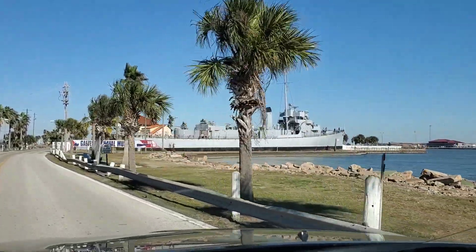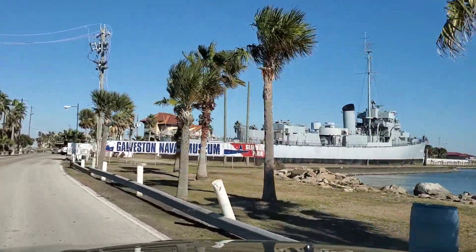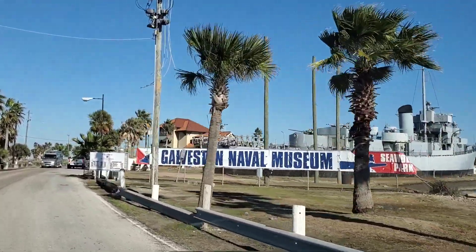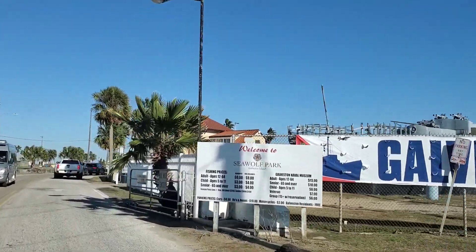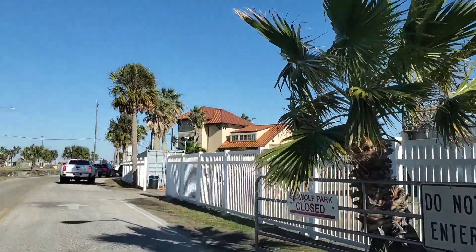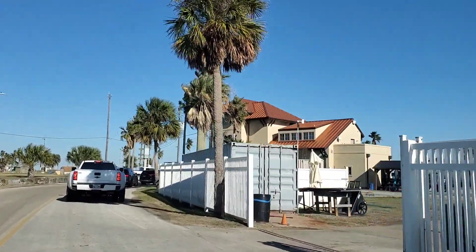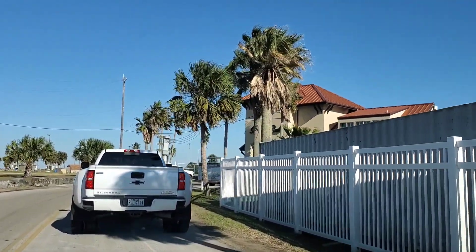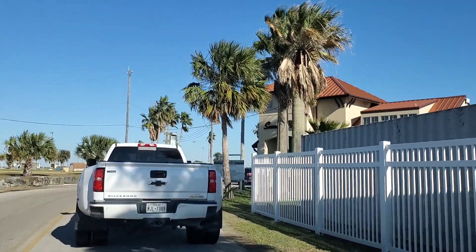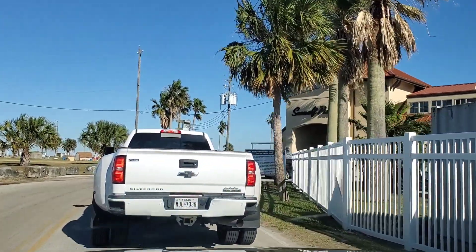We're gonna check out this old ship here — this is the Galveston Naval Museum. I believe there's also a submarine here. There's a fantastic documentary — Operation Odessa — about some guys buying submarines from Russia. Pretty interesting, I watched it last night. You guys should check it out on Netflix. Looks like I gotta pay the man up here, so we'll be back in a minute.